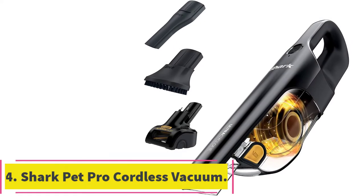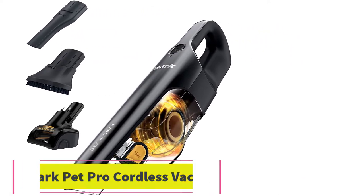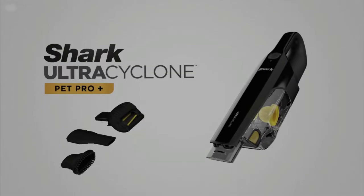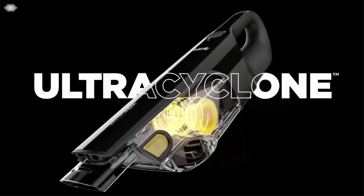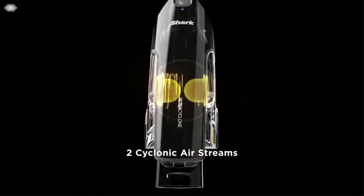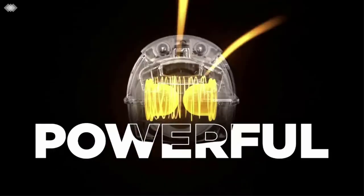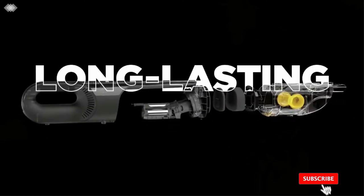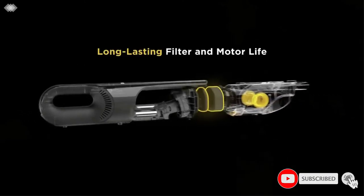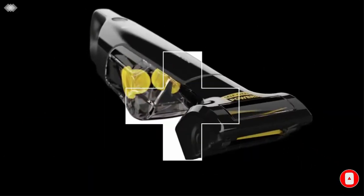At number 4: the Shark Pet Pro Cordless Handheld Vacuum. If you often take your pet in the car with you, you should invest in a vacuum that can get rid of pet hair. The Shark Ultra Cyclone is designed to do just that, featuring two cyclonic airstreams for powerful suction. It offers a compact and portable design, as well as an extra-large dust cover, and also features a washable filter for easy maintenance. Using the CleanTouch Dirt Ejector, you can dispose of dirt quickly and easily when you're done.